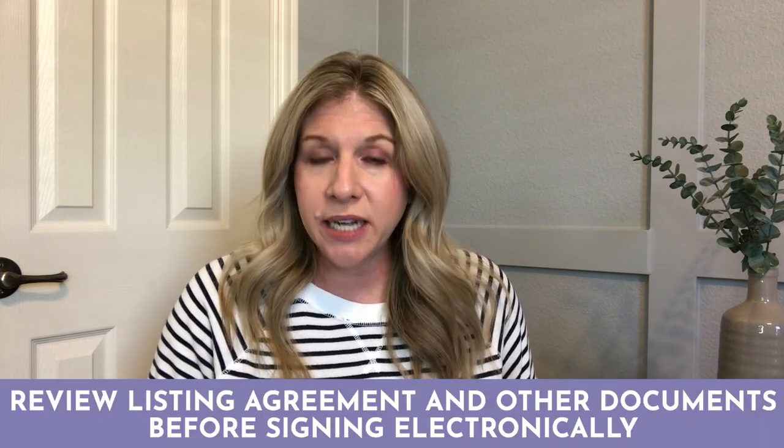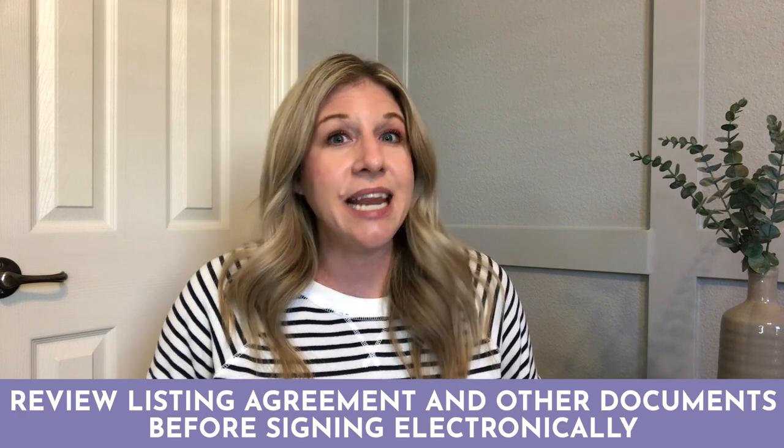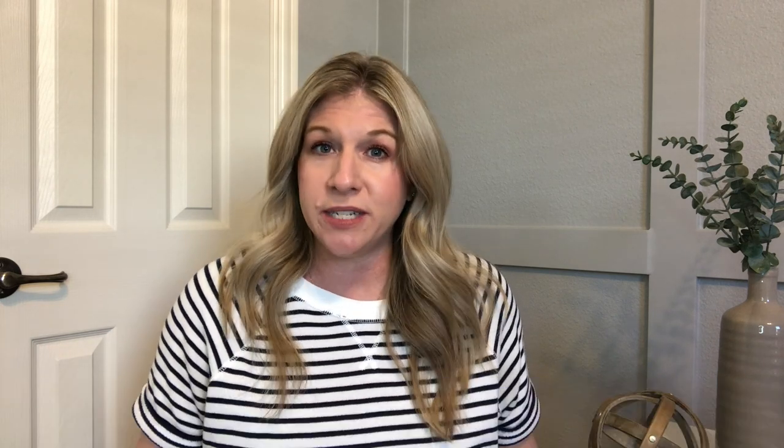I'm going to leave you with all of that information because I want you to have enough time to review it and to read it. And then I will also send it to you electronically for you to sign. How easy is that?